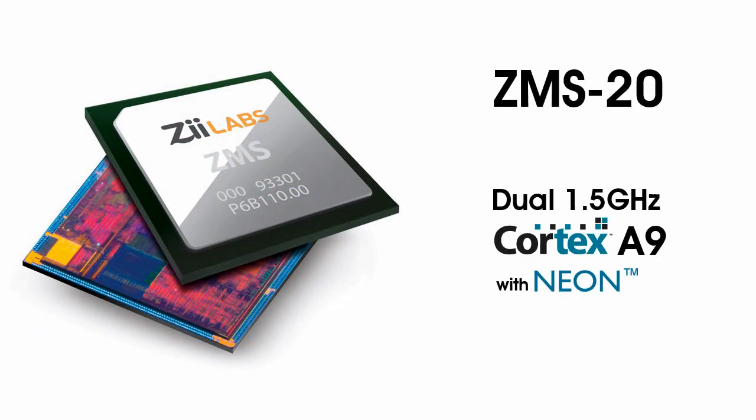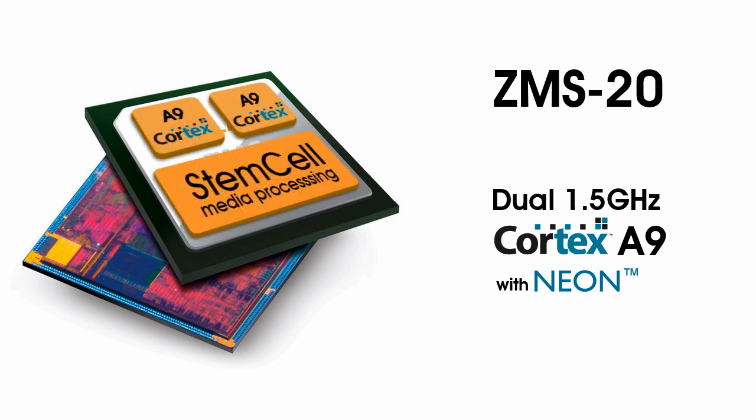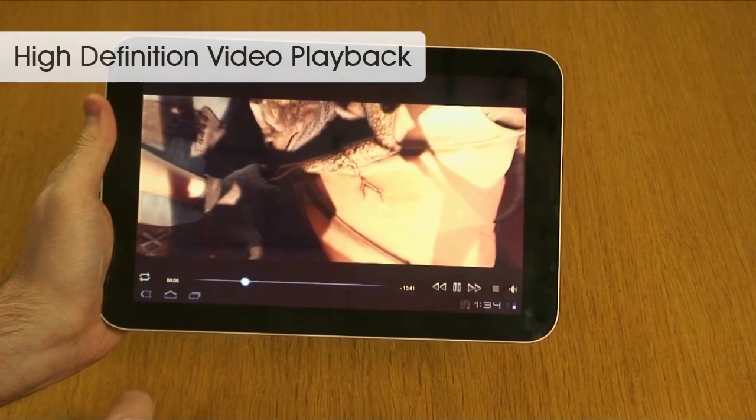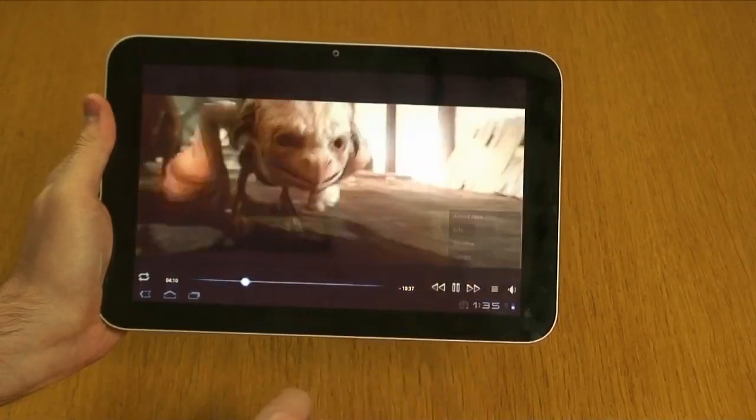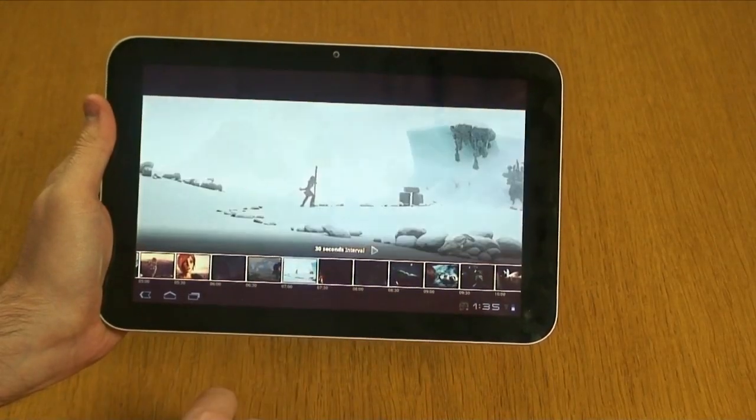All Jaguar platforms are powered by the ZMS20 with its 1.5GHz A9 processor with Neon, coupled with a 48-core stem cell media processing array. The Jaguar tablets offer support for 1080p video playback, either scaled to the LCD or at full resolution via HDMI.